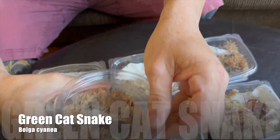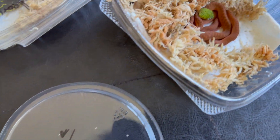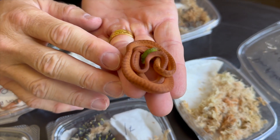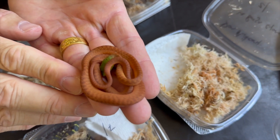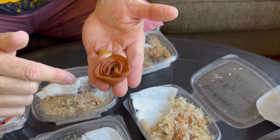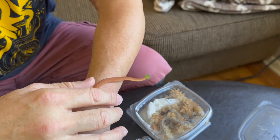The next ones are more baby boiga cyanea, but these don't come with locality information — they are captive bred in Europe, different from the ones we're breeding in our Malaysia facility. These are younger than the ones sent over from Malaysia. I have people on my waiting list for these, but it remains to be seen how quiet people get. I'll take backup buyers — I think these are sold, but you just never know these days.